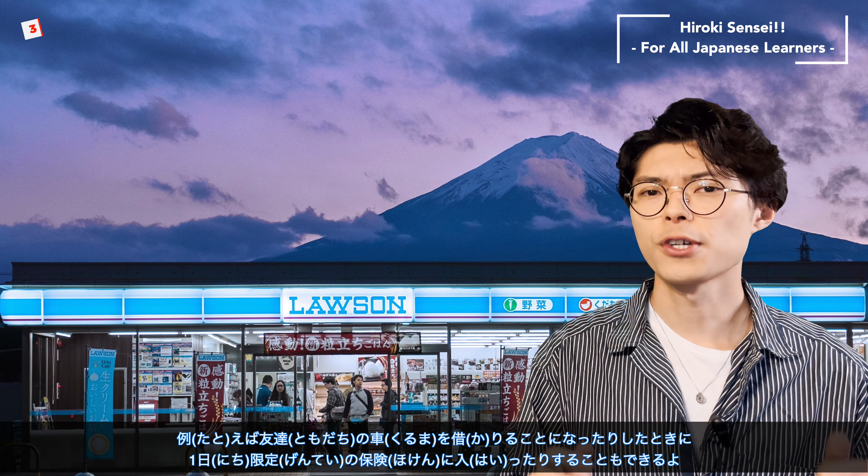Number 3: Get insurance. This may come as a surprise to you, but you can buy insurance for your car or motorcycle on the spot at convenience stores in Japan. For example, if you need to borrow a friend's car, you can purchase insurance for one day only. Some convenience stores also offer bicycle insurance, cancer insurance, and leisure insurance for hiking, skiing, snowboarding, and marine sports, and other sports and leisure activities. You can also apply for admission to a driving school through convenience stores in Japan. Japan is indeed an insurance powerhouse, isn't it?